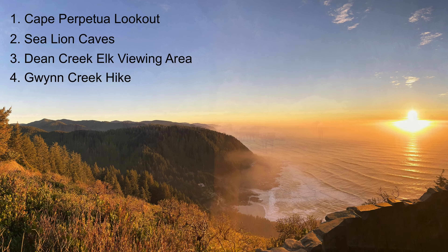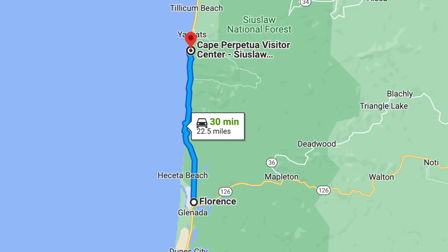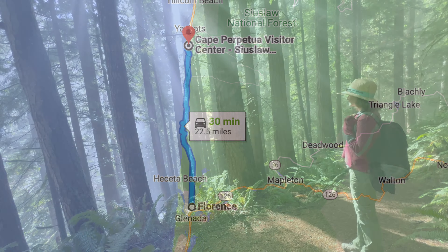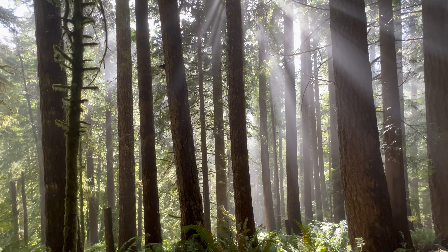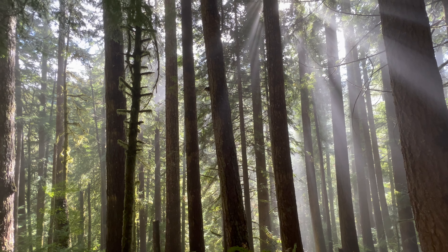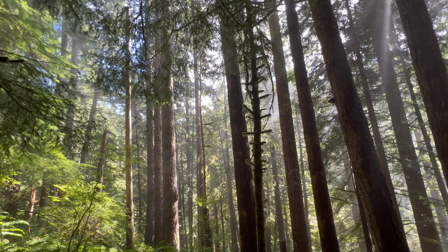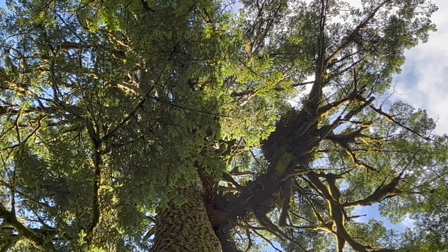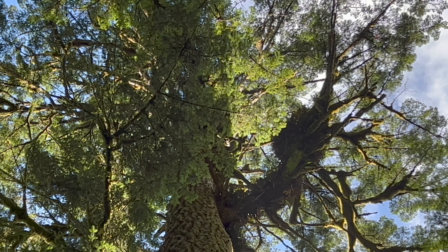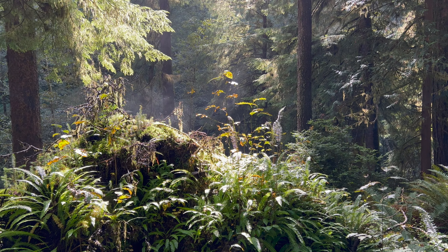Number four: the Gwynn Creek Hike begins at the Cape Perpetua Visitor Center, the same place the Cape Perpetua Lookout Hike begins. The 6.4-mile Cook's Ridge to Gwynn Creek Loop travels through an old-growth forest that seems straight out of a fairy tale. On a sunny day, the coastal mist catches the sunlight and it looks like the forest is glowing.